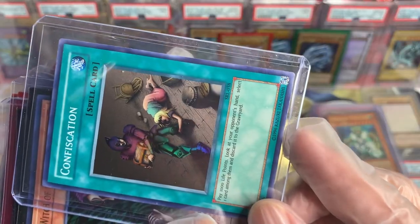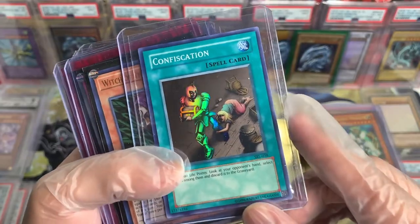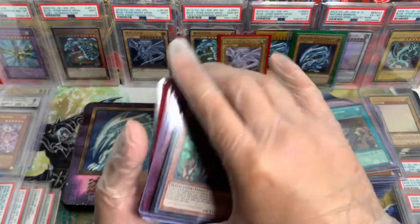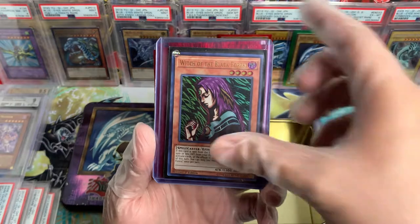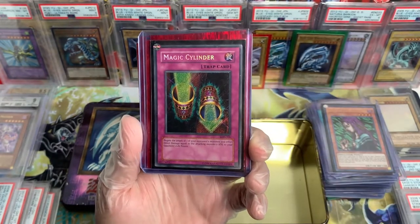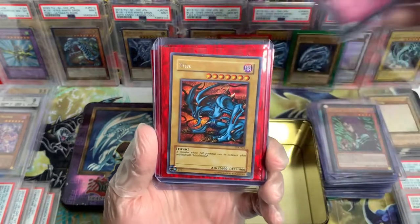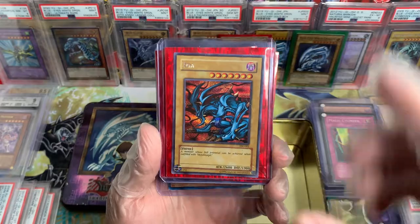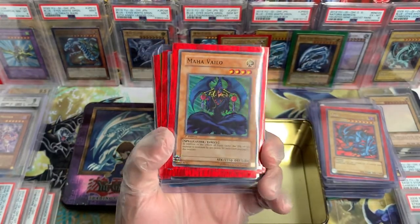Let's see — we got a Sphinx First Edition. Actually, this is Unlimited, my bad. Infernoid, recent set, First Edition. Nightmare Wheel, PGD, Unlimited, OG reprint — yes it is. We got a Pendulum card. Barrel Dragon — oh nice, this is OG as well, Metal Raiders, dude. Beautiful.